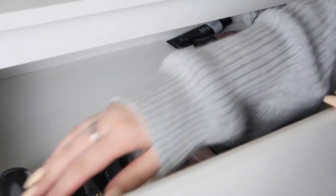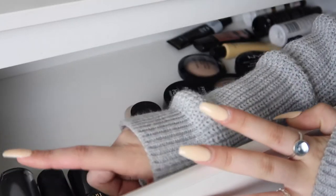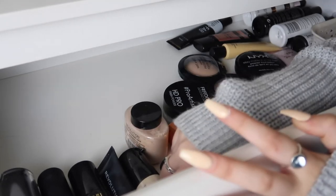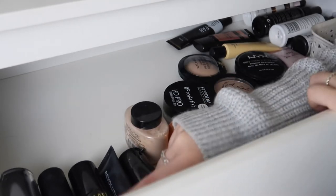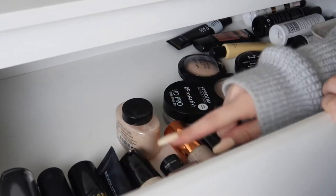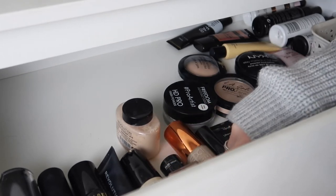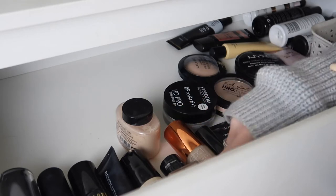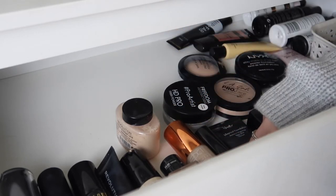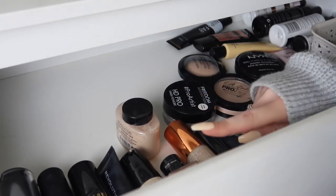Here I have all the foundations which I consider as matte foundations. So I've got the Fenty Beauty, my Kat Von D, my LA Girl, my Milani Conceal and Perfect which I absolutely love, my Revolution Pro Full Coverage Foundation which I love as well. I've got the 17 Stay Time Foundation which I haven't actually ever used — you can't buy it anymore but I'm excited to try it. And I've got my PS My Perfect Colour Foundation which is so good but very matte.